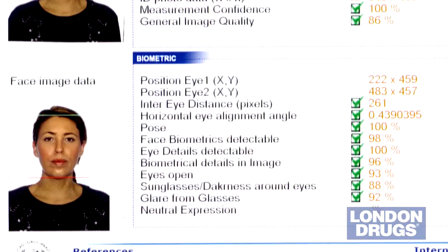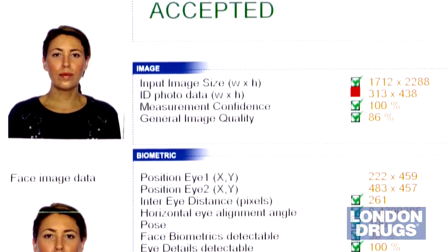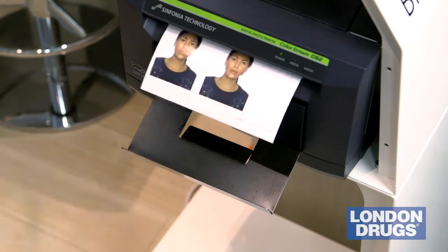The goal here for us is to make sure we have a guaranteed passport, permanent resident image, or citizenship photo, so when it goes off to those foreign countries or in Canada you don't have to have it rejected and come back in to get reshot. We want to get it right the first time. Our staff like it because it does make it easier for them to guarantee that.